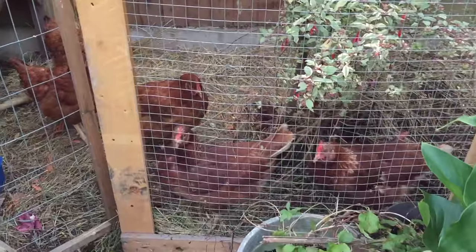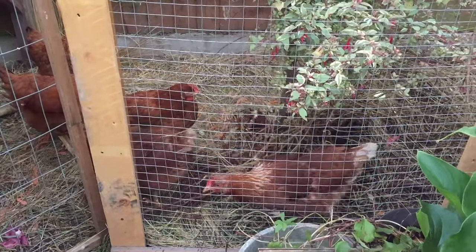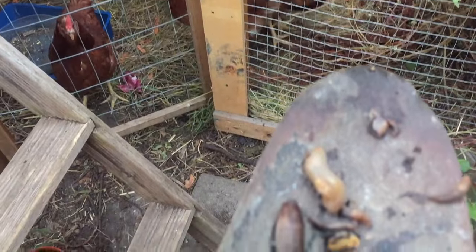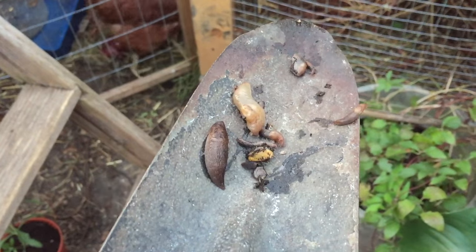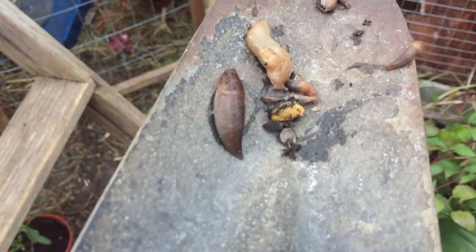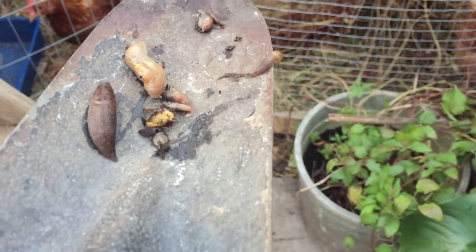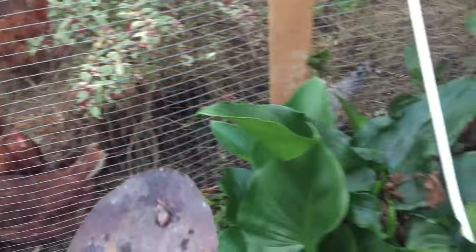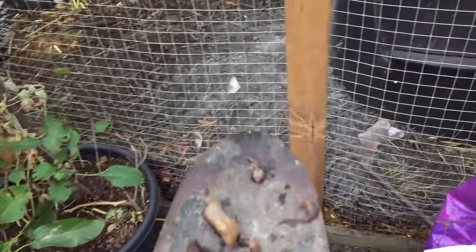I'd like to show you my chickens. They're quite excited because they know I've got a treat for them, and the treat is these slugs and a tiny bit of snail. You'll see how excited they are — they'll come to me wherever I move.